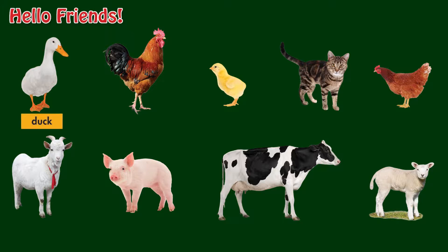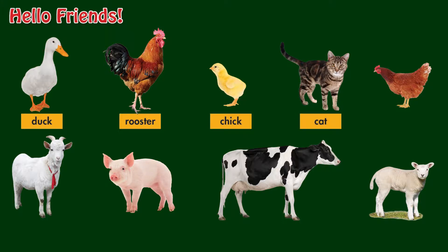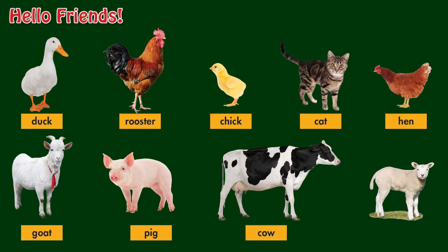Duck, Duck, Rooster, Chick, Cat, Hen, Goat, Pig, Pig, Cow, Lamb, Cow.